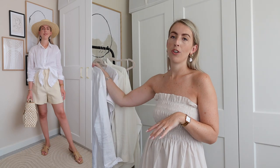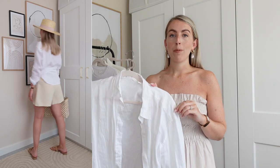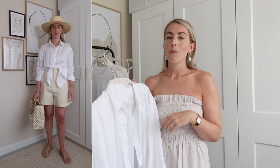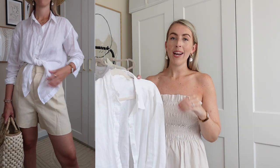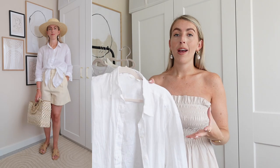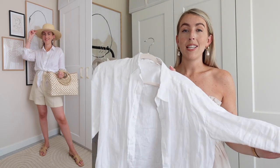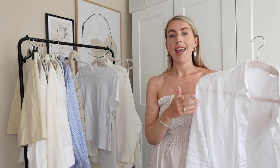For the next look I've styled the shorts with a white linen shirt — my favorite summer wardrobe staple that I wear constantly. I've finished it with the ASOS straw hat, the June slides, and my Amazon Fashion bag again. It's a great outfit for a hot summer's day, but you could also swap the flat sandals for heels and add a clutch to dress it up. The linen shirt is from H&M but unfortunately sold out — I'll link some similar ones below.